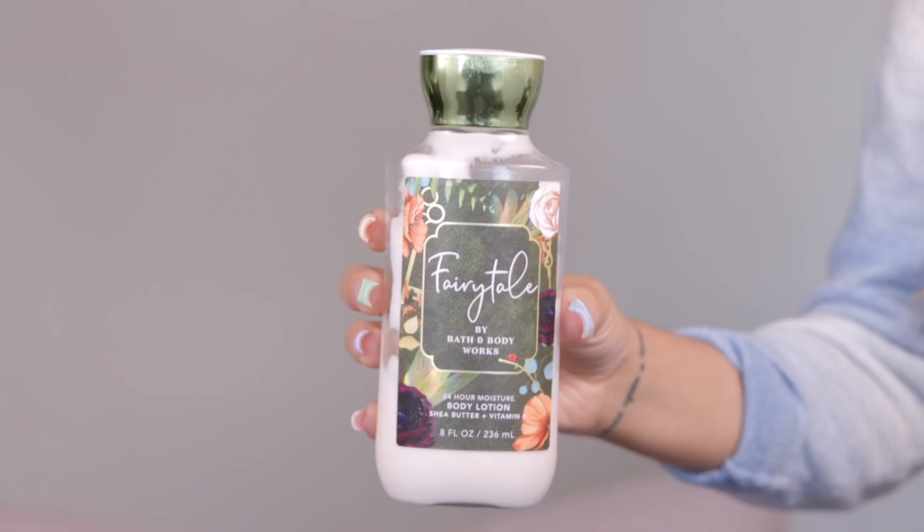The first product I'm going to show is this lotion from Bath & Body Works. It's called Fairytale. This is like the best smell Bath & Body Works has ever put out. Like if this was sold under a different name in Sephora, I would still want it — it just smells so good.